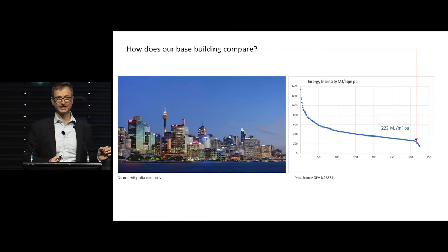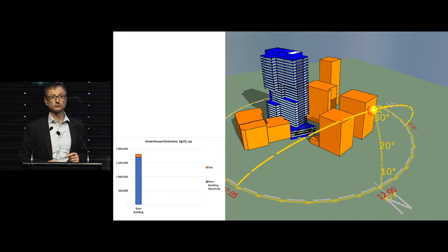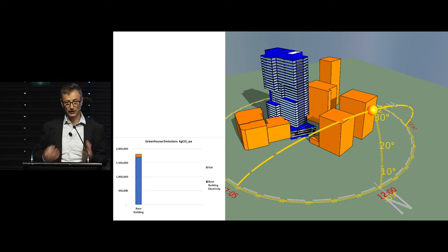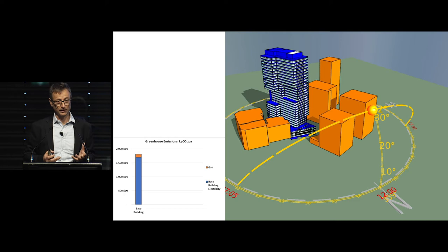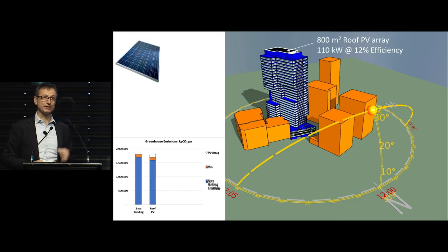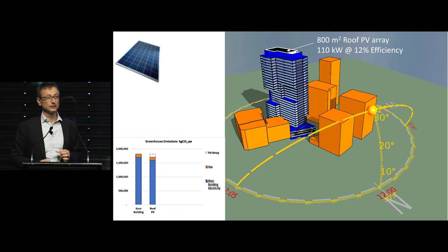The next step is to ask: what do we have to do to take this building to carbon neutral? We modelled it, and you can see the building's performance — base building, air conditioning, lifts, and base building lighting. What it doesn't include is tenant computer equipment and tenant lighting. What would happen if you put 800 square metres of PV on the roof? It would reduce the energy consumption by a small amount — a positive but modest contribution.